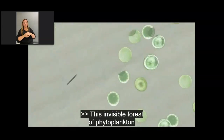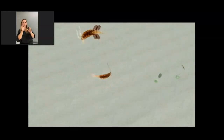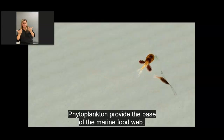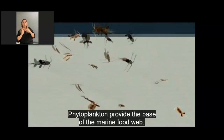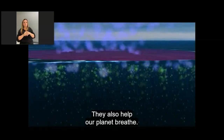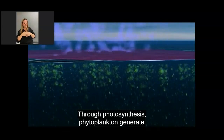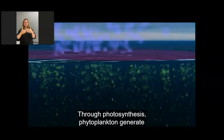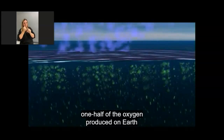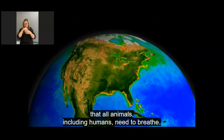This invisible forest of phytoplankton is critical to life on Earth. Phytoplankton provide the base of the marine food web. They also help our planet breathe. Through photosynthesis, phytoplankton generate one half of the oxygen produced on Earth that all animals, including humans, need to breathe.